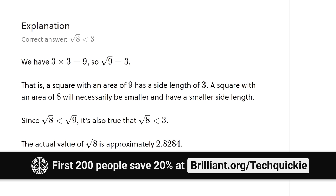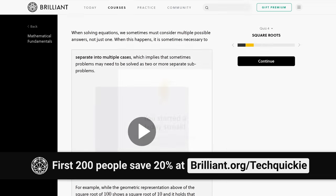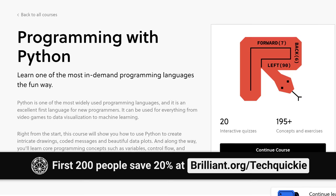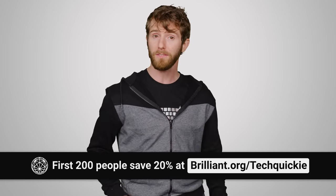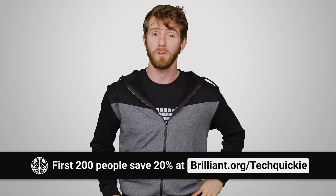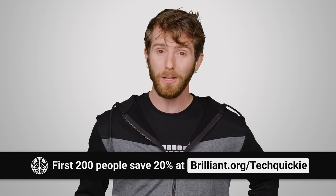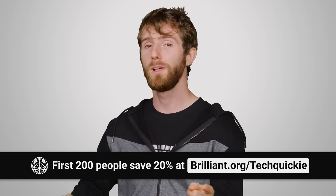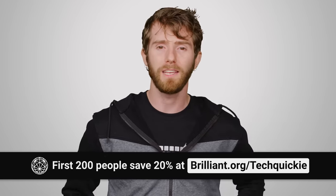If you make a mistake, it's no big deal — just check out the explanations to find out more. You can learn at your own pace, and there's something for everybody, whether you want to brush up on the basics of algebra, learn programming, or learn about cutting-edge topics like neural networks. There's even some advanced stuff like differential equations if you're into that sort of thing. The first 200 of you who head to brilliant.org/techquickie are gonna get 20% off an annual premium subscription. So don't wait — check out the link down below.